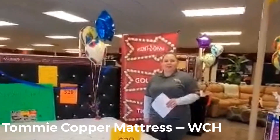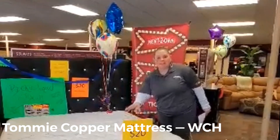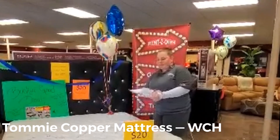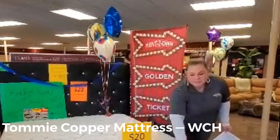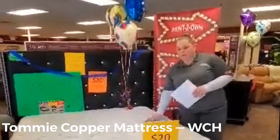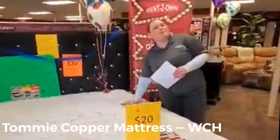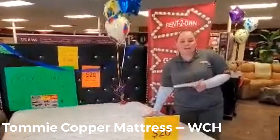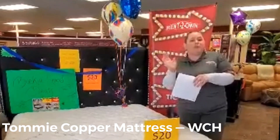Hey guys, it's Lynette here at Washington Fort House Rent to Own. I wanted to let everybody know about our Tommy Copper mattress. This thing is just like your socks — they have those Tommy Copper wrist bracelets, and this mattress is made with the same material. It has a Z-Energy infused cover that kind of looks like a honeycomb. It has polyurethane gel in it, giving you comfort on top — kind of makes it feel like a pillow top.